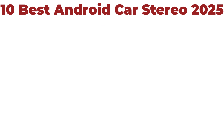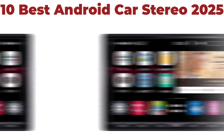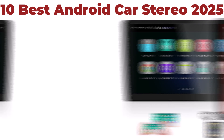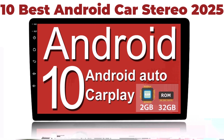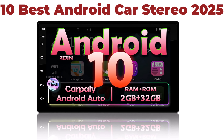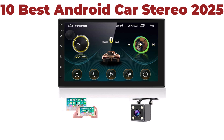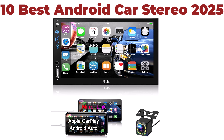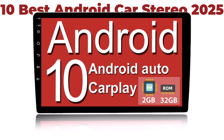10 Best Android Car Stereos. We are going to check out the top 10 best Android car stereos currently available. This list is based on personal opinion, ranking them by price, quality, durability, and more. If you want to see their prices and find out more information, you can check out the links in the description and comment section below.